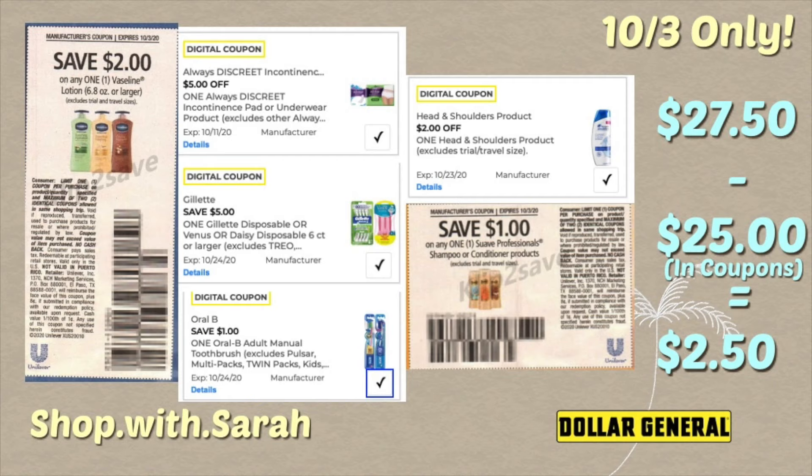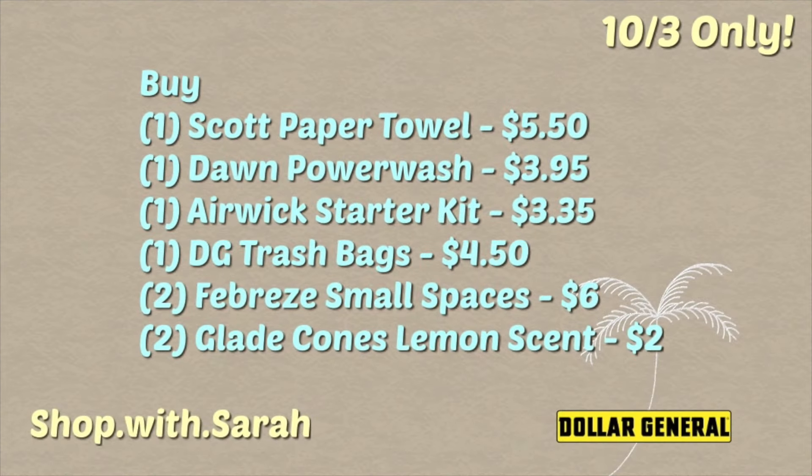You can use either the paper or digital Suave coupon. That's going to bring your total to twenty-seven dollars and fifty cents, and you'll use twenty-five dollars in coupons and instant savings, bringing your final total down to just two dollars and fifty cents. The instant savings comes off first. Also, if you have both a three dollar and five dollar Always Discreet coupon clipped, the three dollar off will come off first — so on Sunday morning when checking for new coupons, only clip the higher value ones.